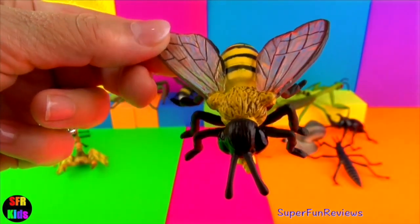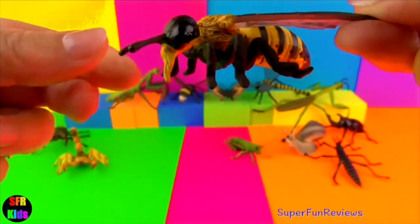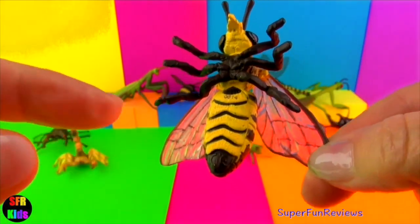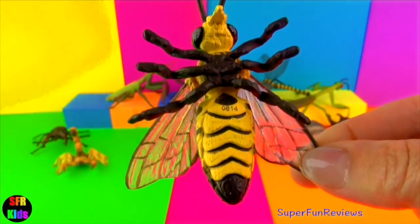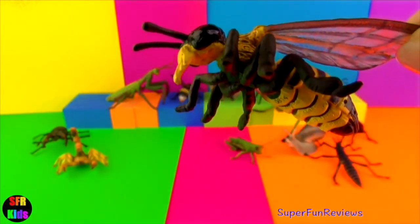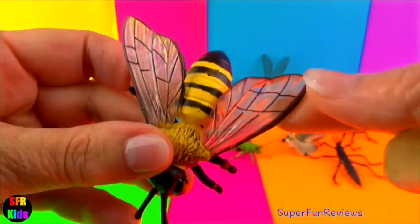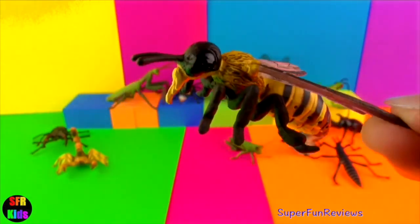Honey bees help pollinate plants, which help them reproduce. A third of all the plants we eat have been pollinated by bees. They live in colonies with a queen bee, workers and drones, producing wonderful honey. They have fast moving wings. A honey bee dies once it has used its sting. Bees are the only insects in the world that make food that people can eat. Bees have two separate stomachs — one for food and another just for nectar.